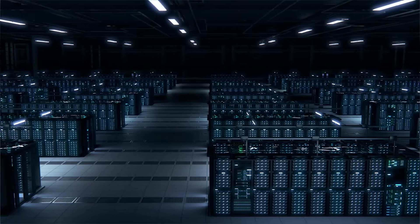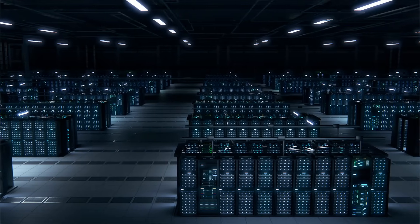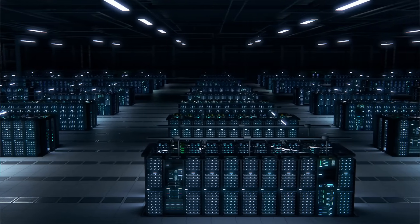Layer 1 is the main blockchain itself, like Bitcoin, Ethereum, or Solana. Think of it as the backbone. Every single transaction gets recorded here. It's super secure and decentralized, but there's a catch.